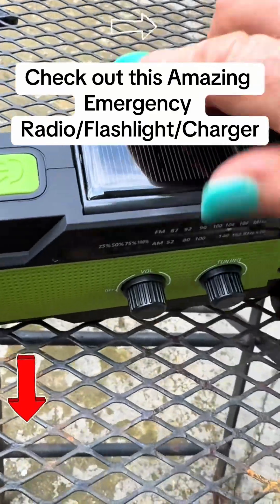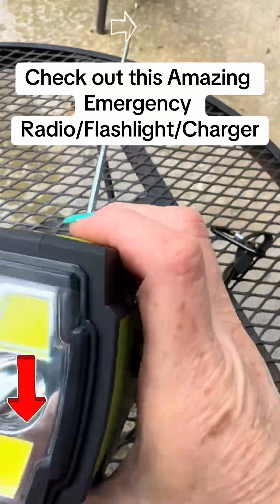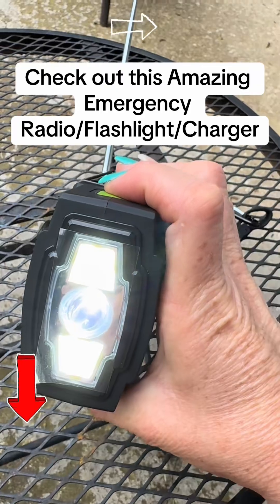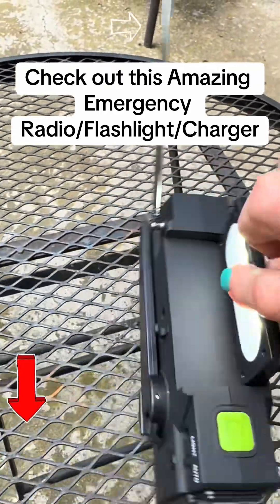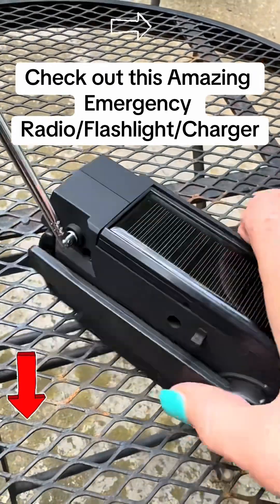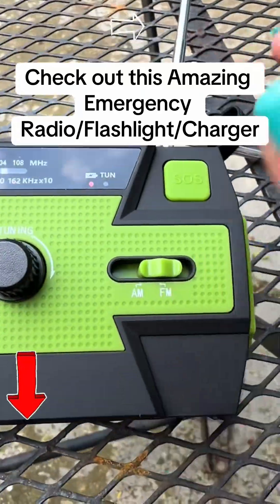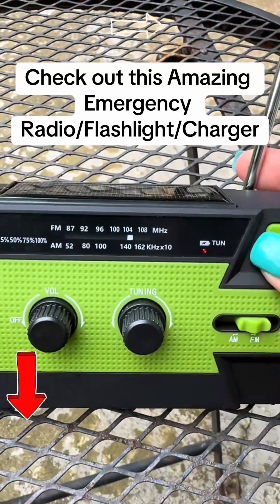It has multiple flashlights on it. On this end, there are three settings: one, two, and three, then back off. It also has a flashlight on the other side. It has a nice antenna so you can get stations from a bit of a distance. As a radio, it has AM and FM.